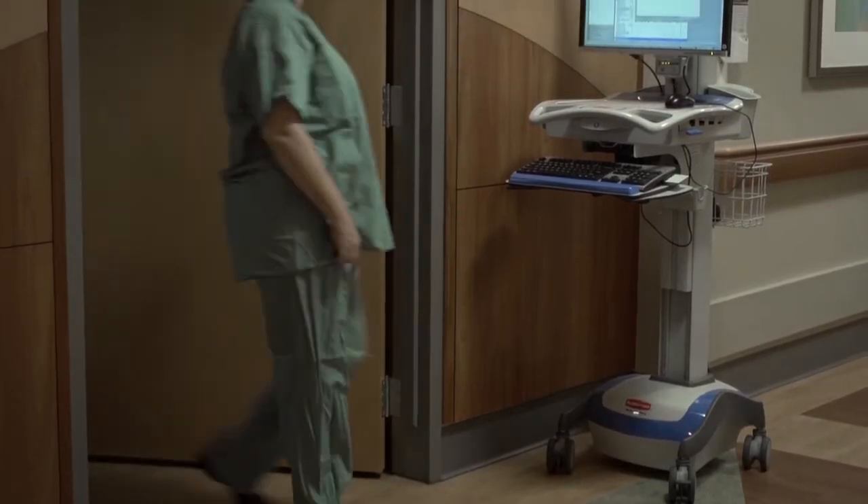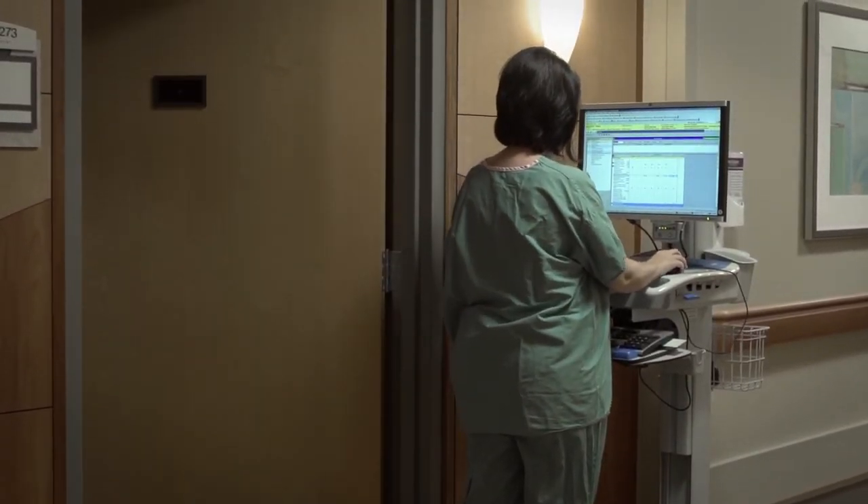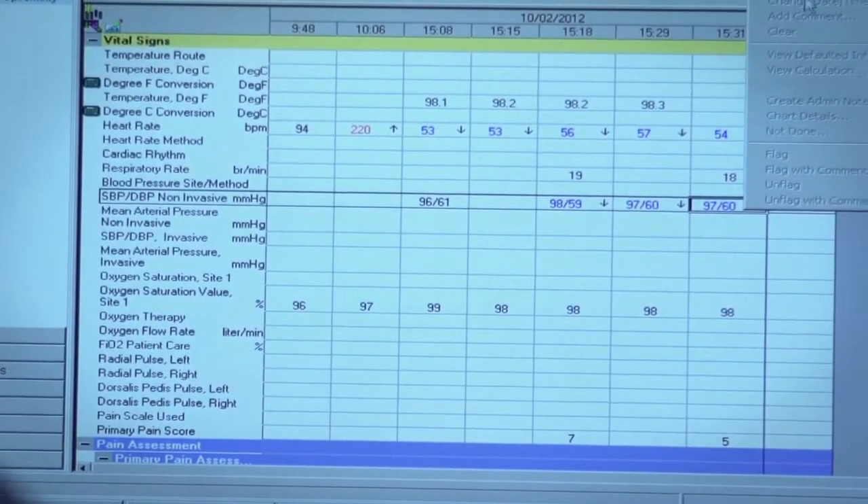It was important that our solution provide accurate data that updated the patient's chart in real time with an overall workflow time savings for clinicians. To do this, we needed nursing authentication and positive patient ID capabilities on the device. We began discussions around workstations on wheels — what we refer to as WALs — which were already on the floors in addition to the vital sign devices.